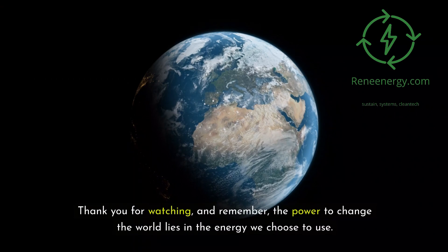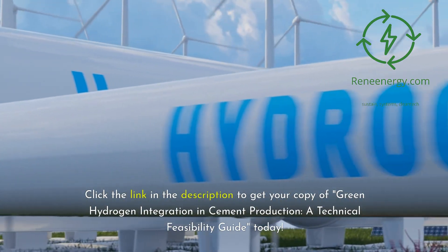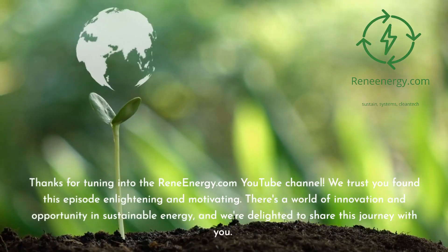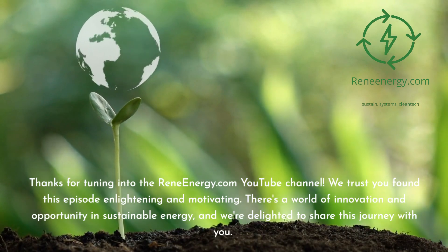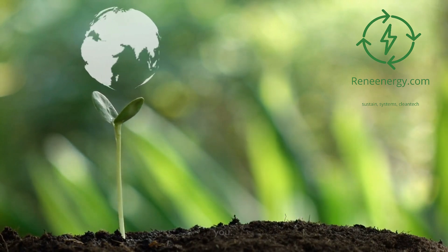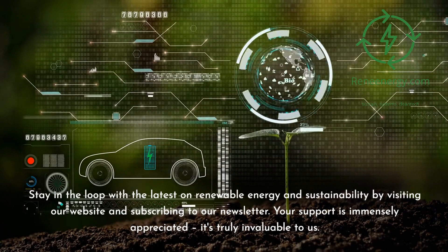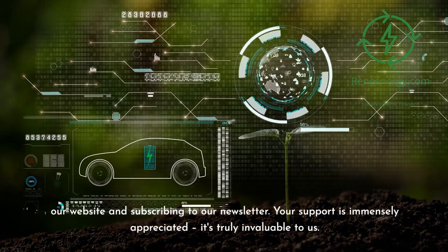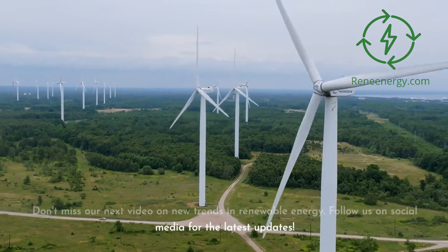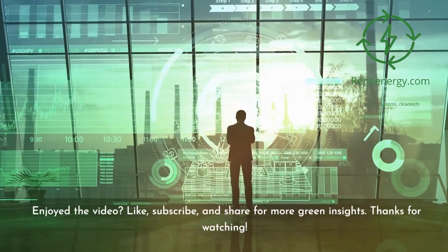Thank you for watching, and remember, the power to change the world lies in the energy we choose to use. Click the link in the description to get your copy of Green Hydrogen Integration in Cement Production: A Technical Feasibility Guide today. Thanks for tuning into the ReneEnergy.com YouTube channel. Stay in the loop with the latest on renewable energy and sustainability by visiting our website and subscribing to our newsletter. Don't miss our next video on new trends in renewable energy. Follow us on social media for the latest updates. If you enjoyed the video, like, subscribe, and share for more green insights.